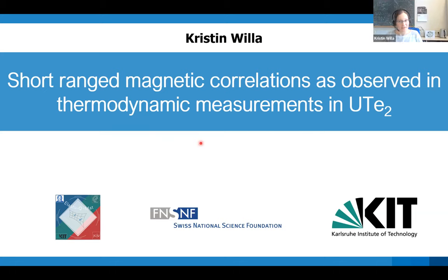Thank you very much for organizing this workshop and giving me the opportunity to present our latest results on short-range magnetic correlations that we've observed with our thermodynamic measurements in uranium ditelluride.